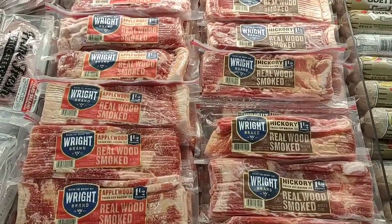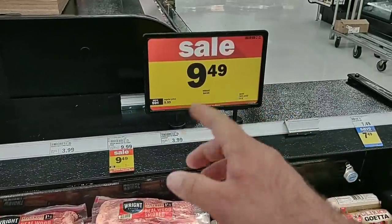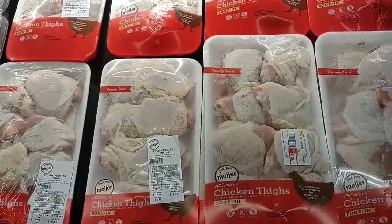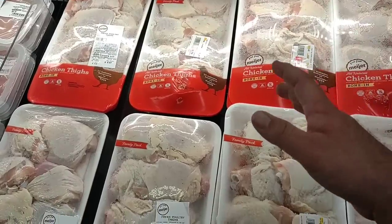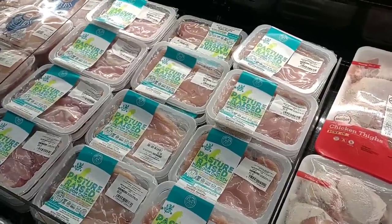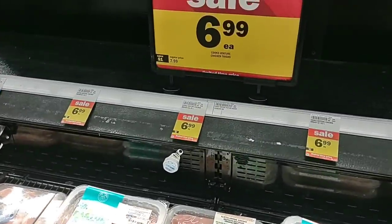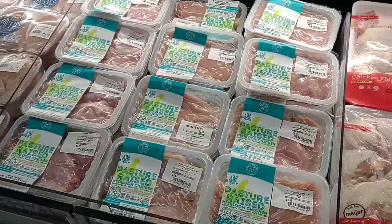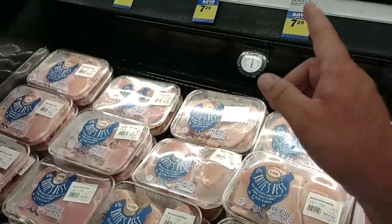We always get good comments on Wright brand bacon — it's on sale here at Meijer, a pound and a half for $9.49. Regular price $9.99, so 50 cents off. Chicken thighs are on sale this week for $1.49 a pound — regular price now $1.99 a pound for the family pack, so that's pretty good. They also have Cook's Venture pasture-raised chicken on sale for $6.99, regular price $7.99. They do have some Katie's Best here as well, but those are not on sale.